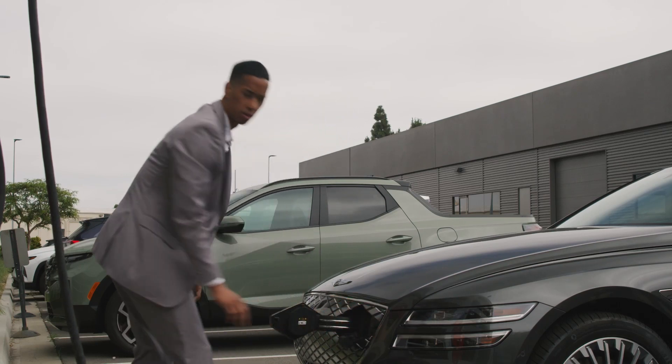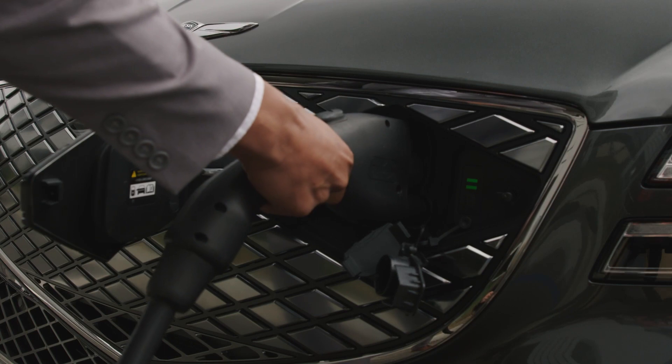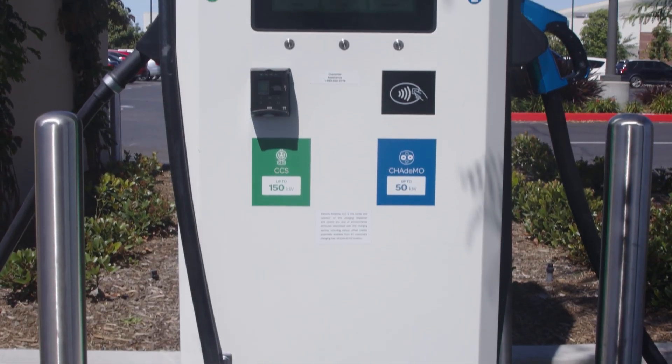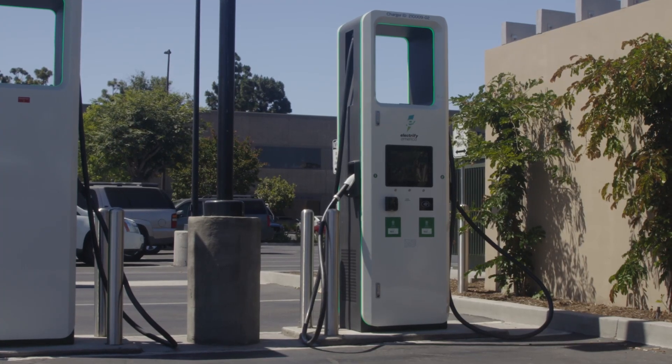DC fast chargers are commonly found at 50, 100, and 150 kilowatt rates, but ultra-high power 350 kilowatt chargers are being added at some public stations.